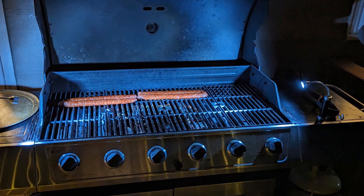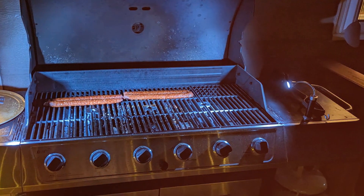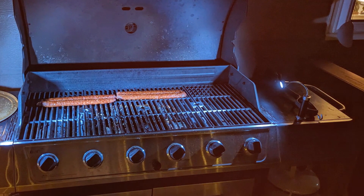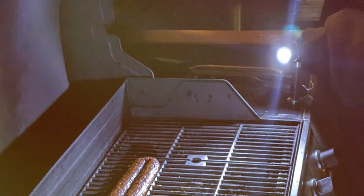The adjustable neck is a standout feature, letting you angle the light exactly where you need it, eliminating shadows and blind spots. What sets the Cozine lights apart is their energy efficiency. The LEDs provide powerful light without draining batteries quickly, making them a cost-effective and environmentally friendly choice.